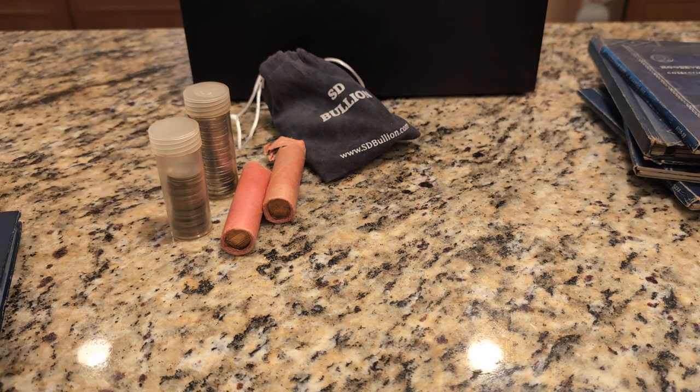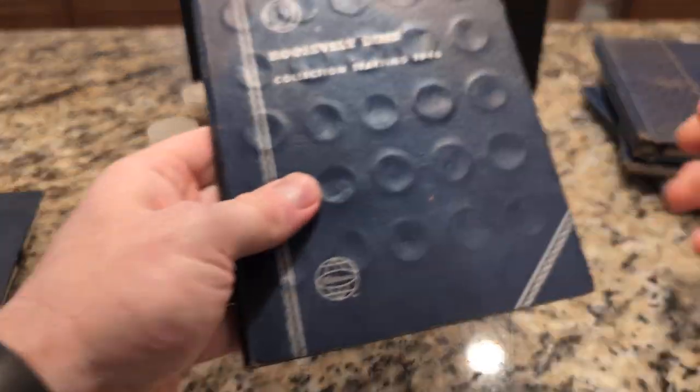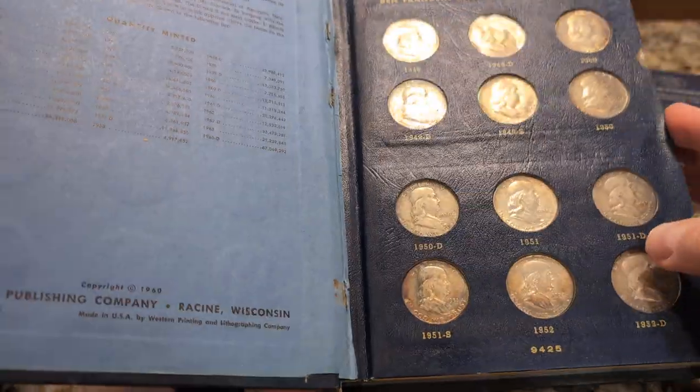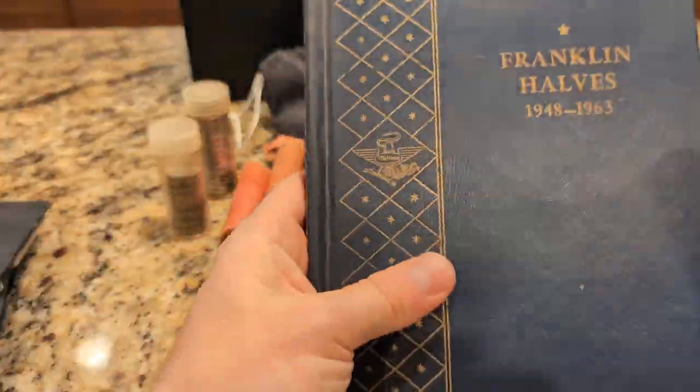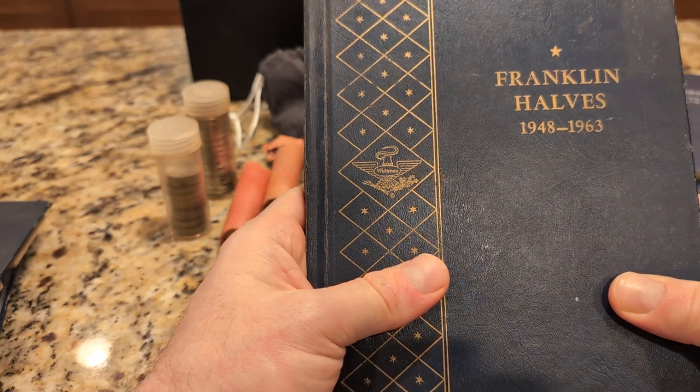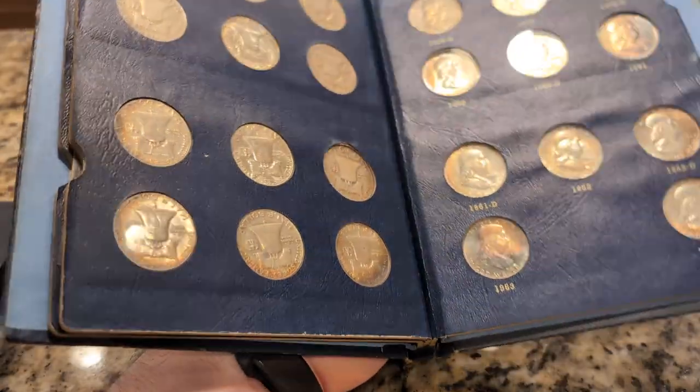So there's the Walking Liberty halves. And then the Dimes — that's a full set. Franklin halves — this is a full set. I'm actually going to leave this as is. I want to get my own set of Franklin halves in brilliant uncirculated condition. These are — I guess these are considered circulated maybe.